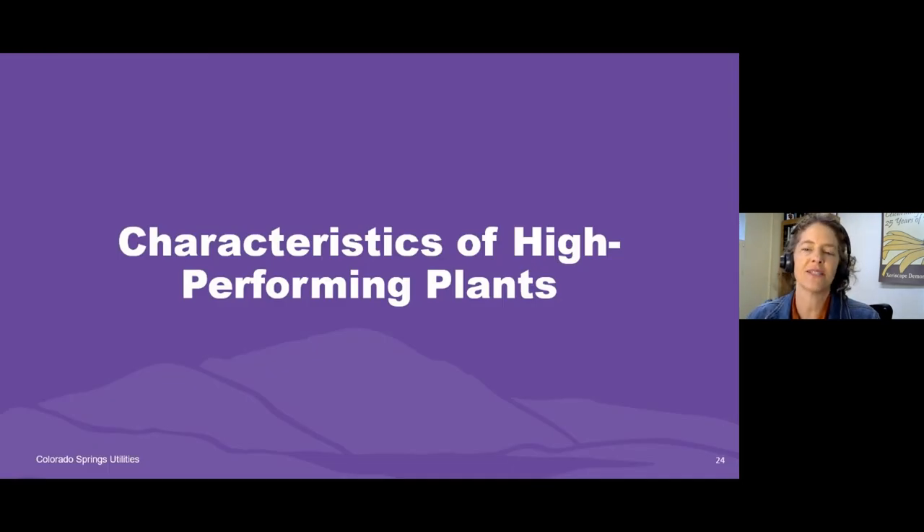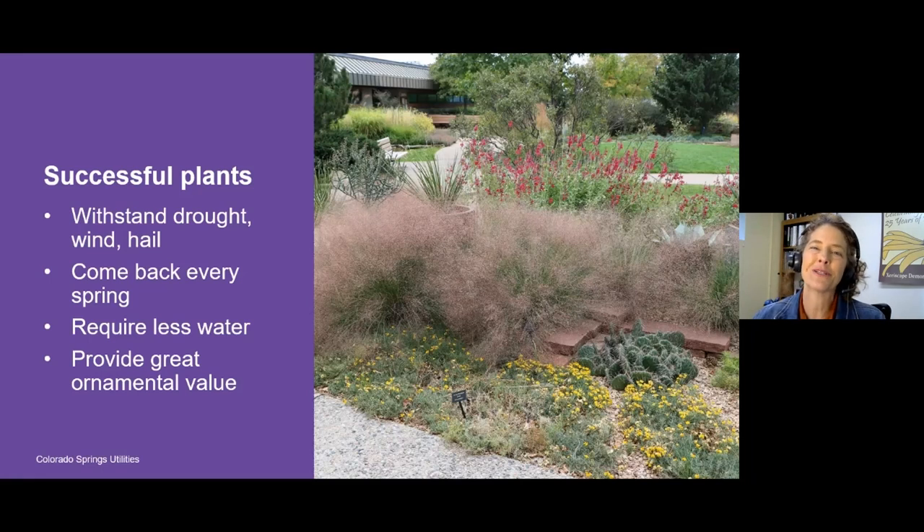Now let's move on to characteristics of high-performing plants — what qualities you should use to select plants to be successful here in the Pikes Peak region. The first tip is that you have to choose plants that can withstand drought, wind, hail, late snowstorms, early frosts, and many other weather events. Most plants can't withstand all of those, but they can be much more resilient than others. If you can find plants that are resilient to erratic weather, those are the plants that perform best over time.